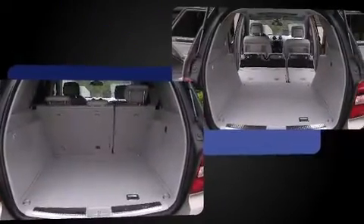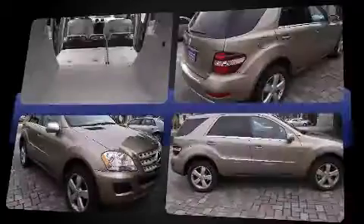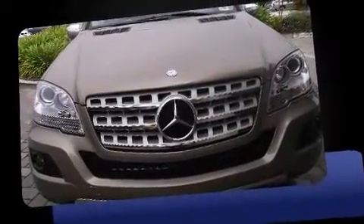This model accommodates five passengers comfortably and provides features such as front and rear reading lights, a rear window wiper, power front seats, a built-in garage door transmitter, skid plates, a rear seat entertainment system, and remote keyless entry.